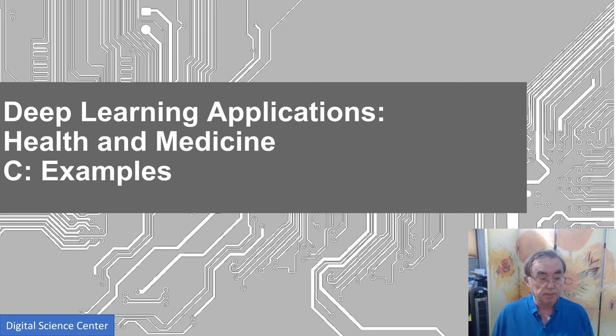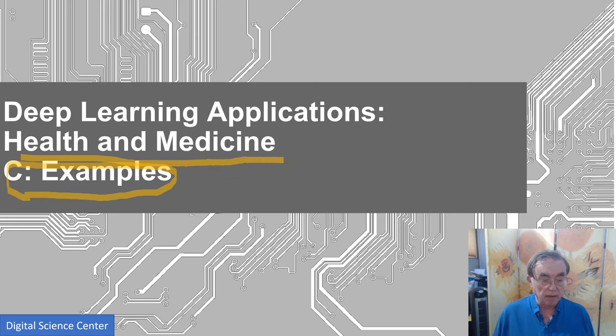Hi folks. This is possibly one of the more major parts of this unit. It's a lot of separate examples of AI and deep learning in health and medicine. These are not terribly coherently presented, because the world is not terribly coherent at the moment.